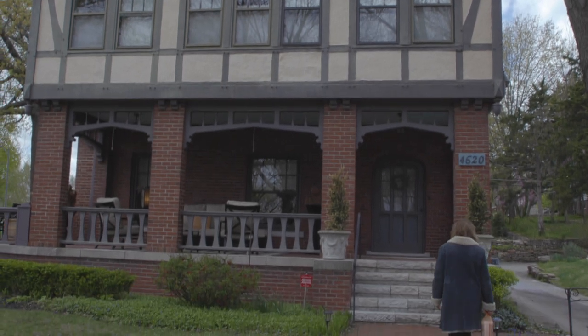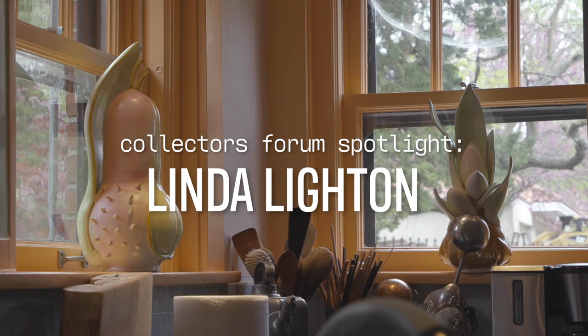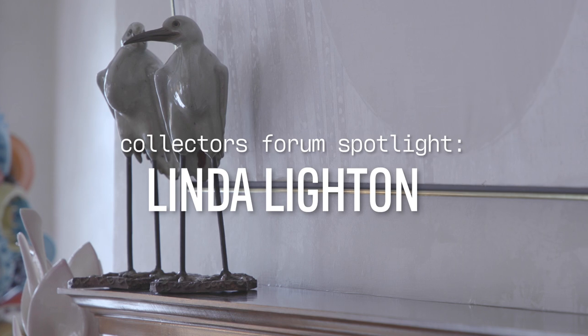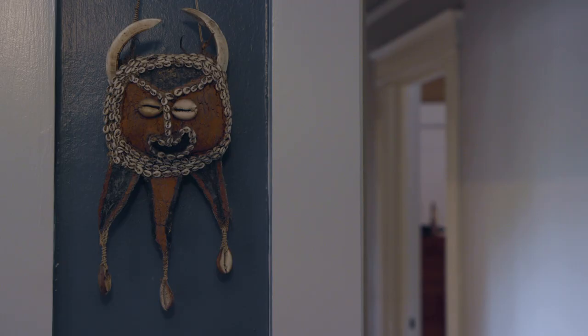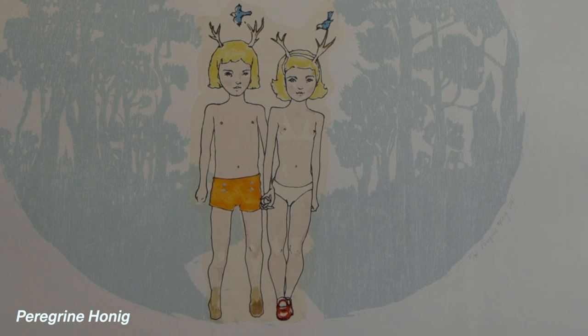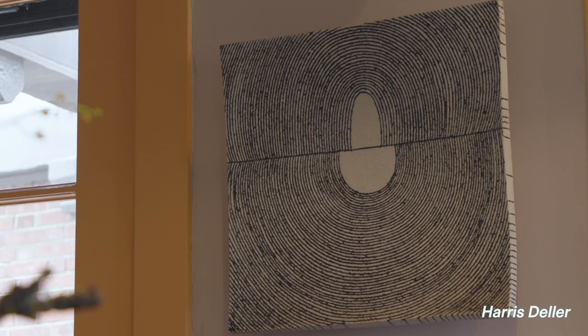I'm Linda Leighton. I'm a ceramic artist here in Kansas City and today we're going to look at some of my collection. I am a full-time ceramic artist and so you'll probably see a lot of ceramics.